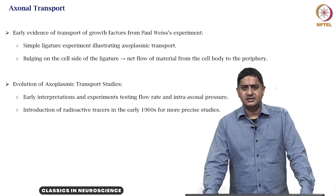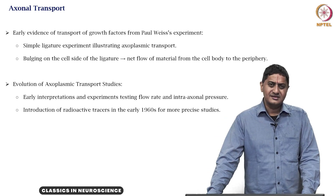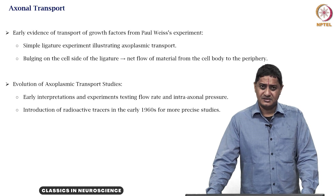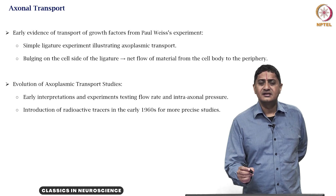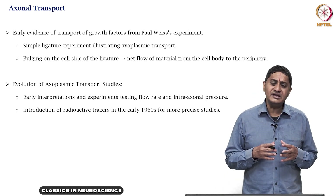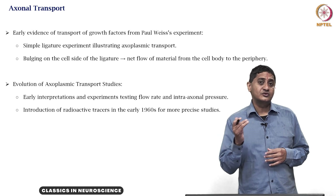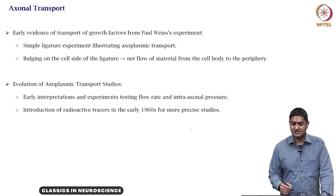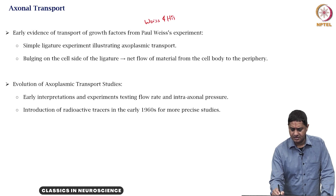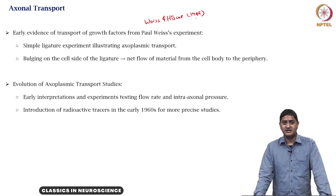The early work on growth factors, the nerve growth factors, and on cell transport and cell surface proteins suggested transport happened within the axon, and this was a two-way transport. This was studied in the laboratory of Paul Weiss, which they reported in their 1940s paper, where they performed a very simple experiment.